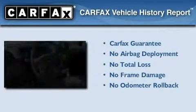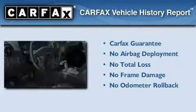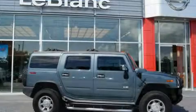Not to mention that this Hummer qualifies for the Carfax buyback guarantee. Stop by today and test drive this automobile for yourself.